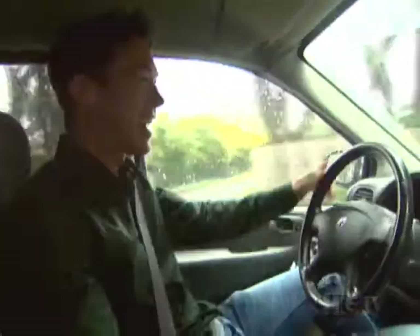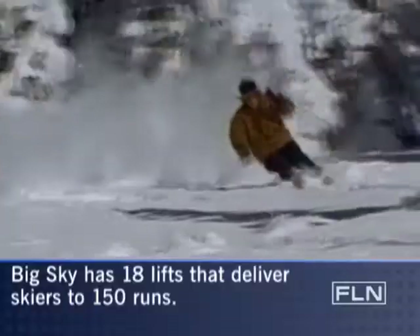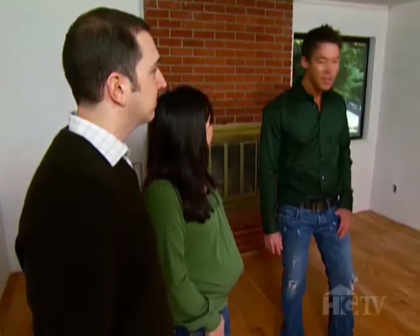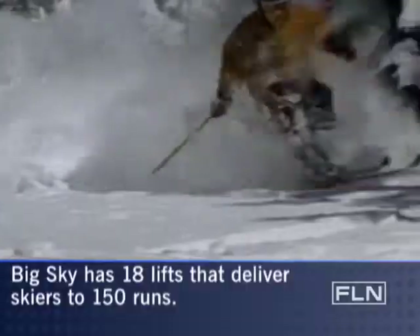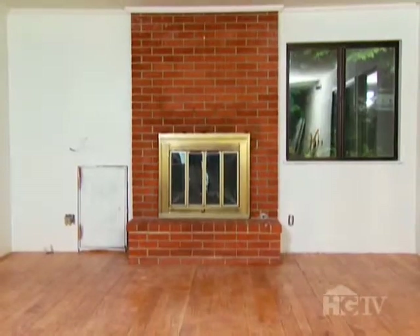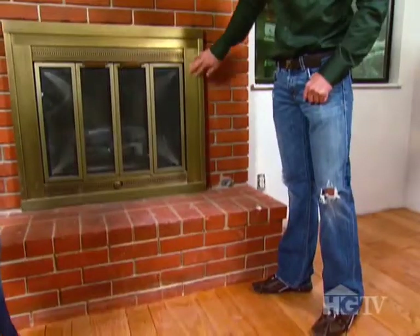We needed a lot of help on our family room. We basically stripped it down, made it white, but now we don't know what to do with it. Let's talk about this fireplace. This might be a good surprise — we'll come up with something incredible.